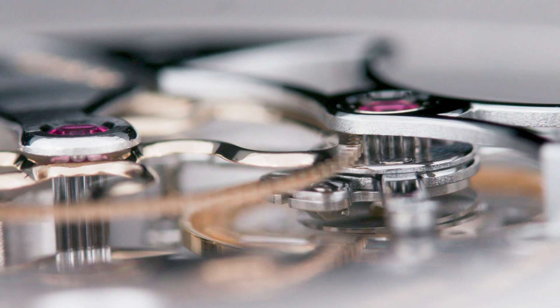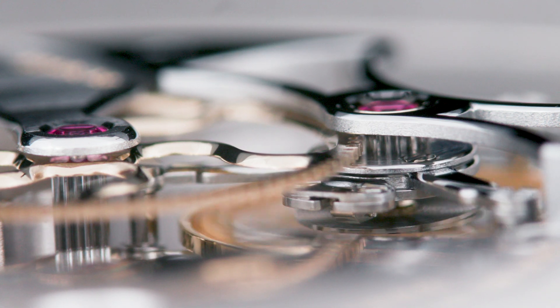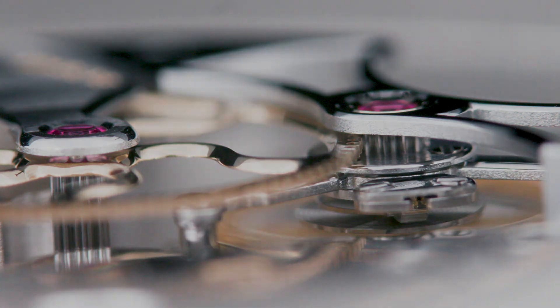By placing the entire escapement within a lightweight cage, the escapement mechanism revolves once per minute, reducing any effects of gravity to little or no consequence in daily timekeeping.